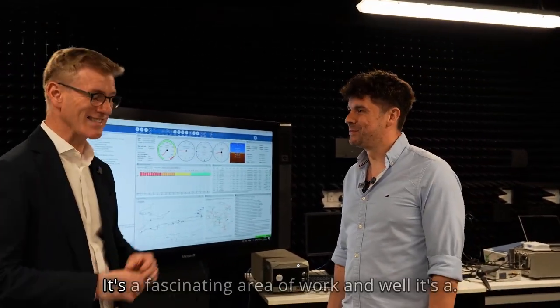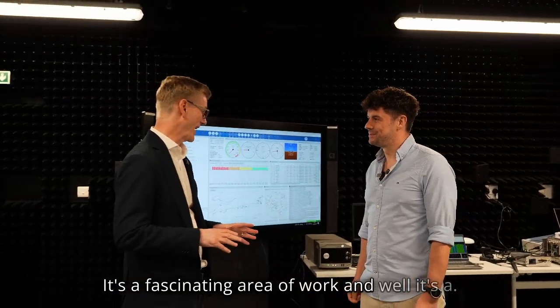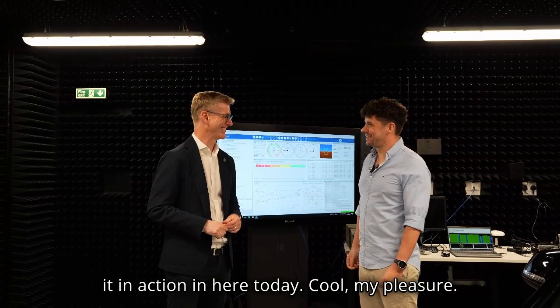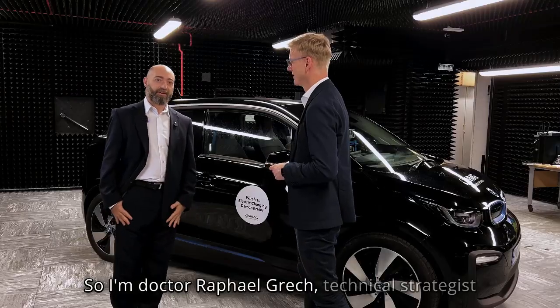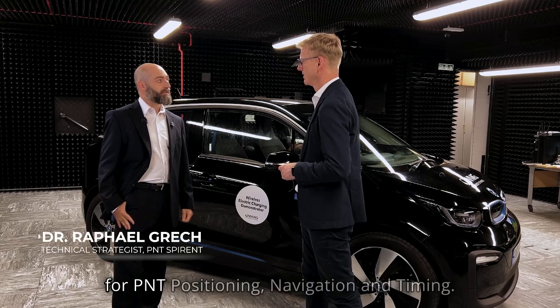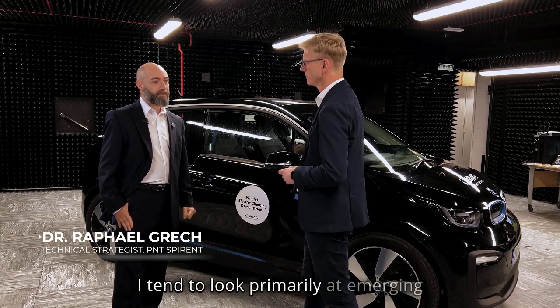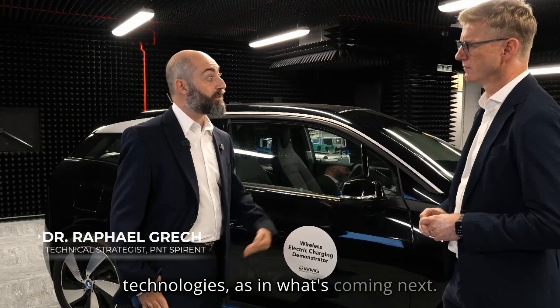Alex, thank you so much for chatting us through that — it's a fascinating area of work and it's been great to see some of it in action here today. I'm Dr. Raphael Graak, Technical Strategist for PNT — Position, Navigation and Timing — at Spirant. I tend to look primarily at emerging technologies, as in what's coming next, and I work very closely with a good number of universities in the UK and worldwide.